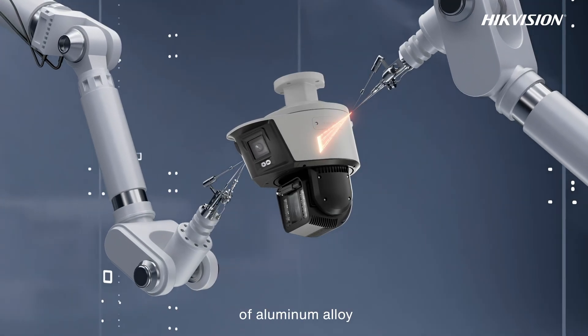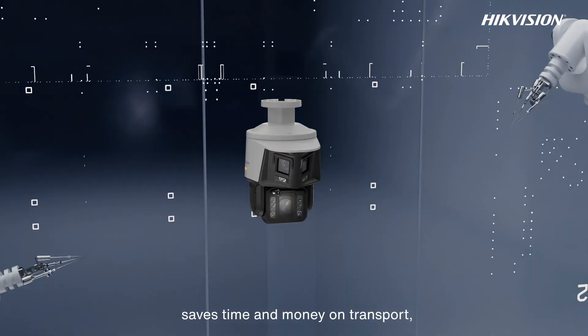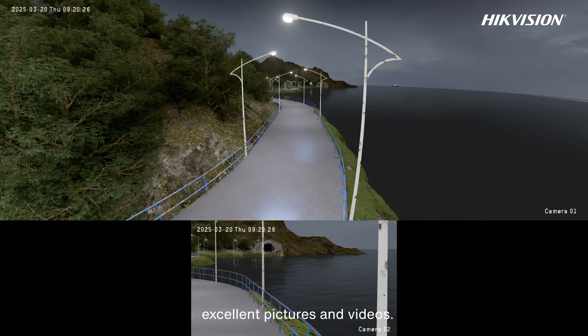With 70% the density of aluminum alloy and one-third that of stainless steel, this new material saves time and money on transport, setup, and repairs. Plus, these cameras deliver excellent pictures and videos.